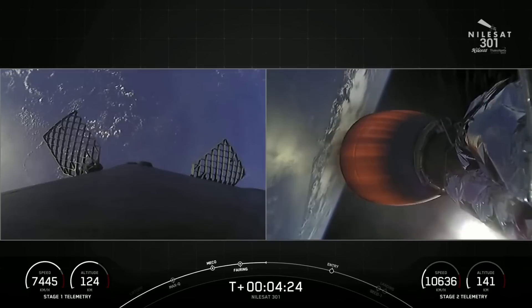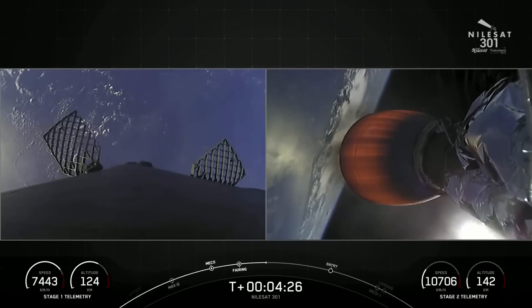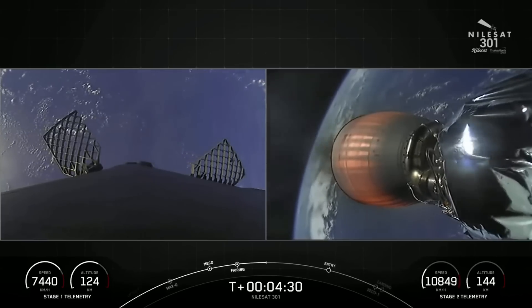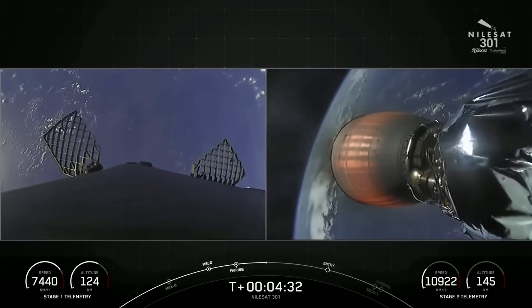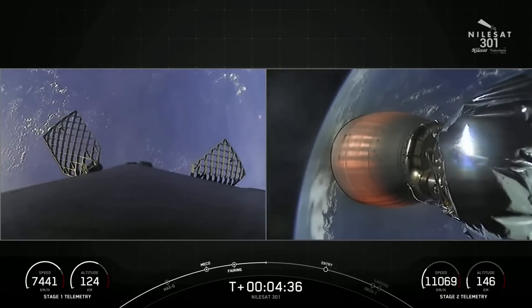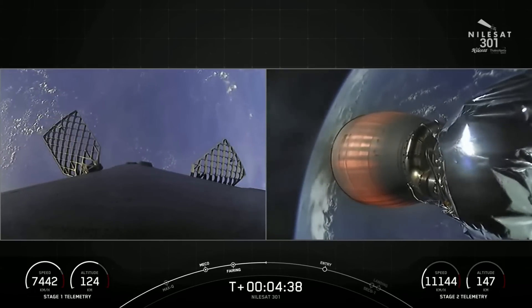We're currently in the first of two planned MVAC burns for the second stage. As for the first stage, at around the T-plus 6 minute and 27 second mark, you should see on screen the first stage's entry burn — it's one of two burns needed to land the first stage today.